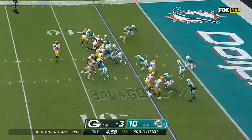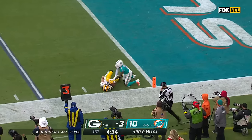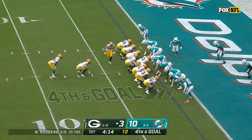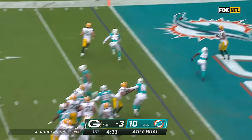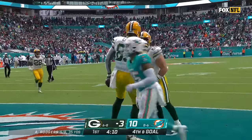Huge drop-off this year in red zone offense. Third down — open — Watson stumbles, and it's fourth and goal. Rodgers looks to throw to the end zone, has a wide-open Marcedes Lewis for the touchdown.